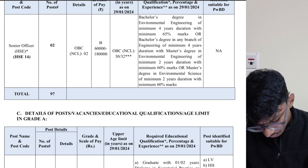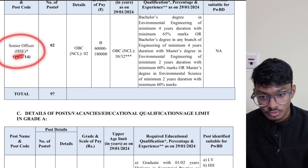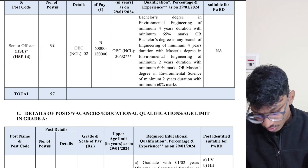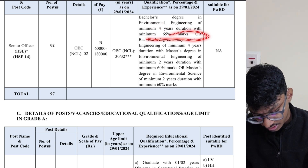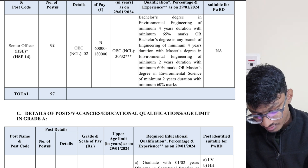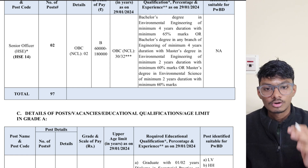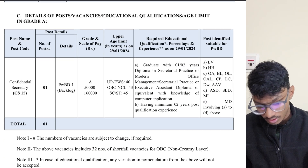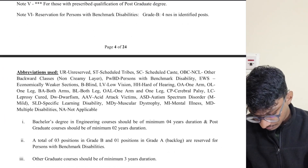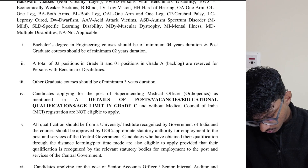There is also a Senior Officer HSE post. You can apply if you have a bachelor's degree in environmental engineering of minimum four years with the required marks, or a bachelor's degree in any branch with an M.Tech in environmental engineering, or a B.Tech in environmental engineering.